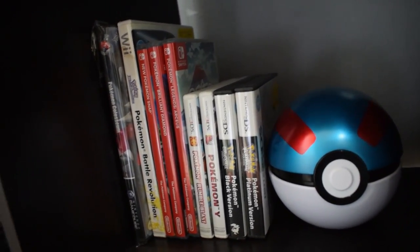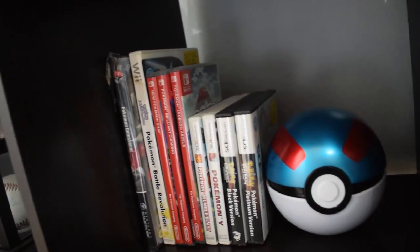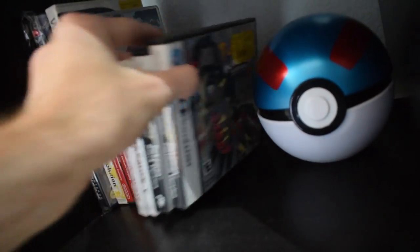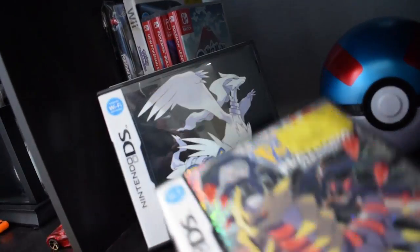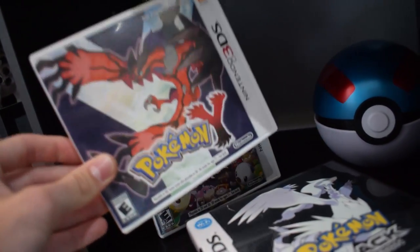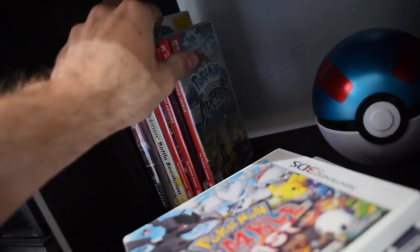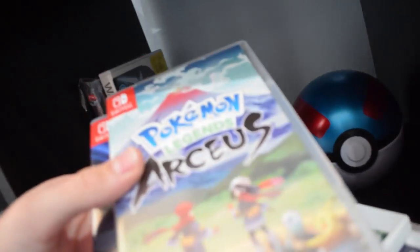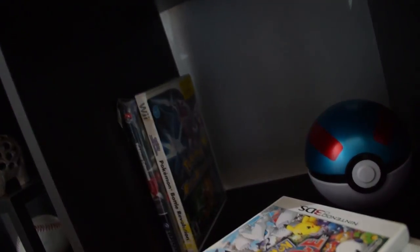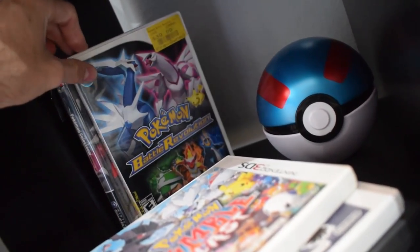Right next to the other shelf I keep my Pokémon games separately because I feel it's just a great series. Starting with DS stuff: we got Platinum, Black, Pokémon Y which is a great game — I used to have X but lost it somehow — and Rumble Blast. For the Switch we got Legends Arceus, Pokémon Snap, and Brilliant Diamond. I did have Sword but I sold it, which I kind of regret.